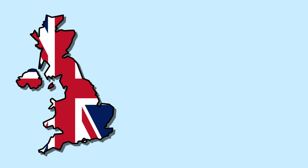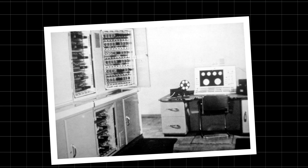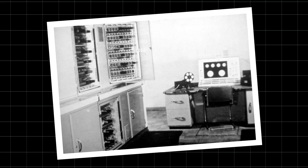Britain's loss of superpower status in the early 20th century meant that its efforts were far more research-focused than in America. The Manchester Baby, developed a couple of years after ENIAC, was the first computer to be equipped with random access memory, meaning it could store programmes alongside data. This was achieved by using a modified set of four Williams CV1131 CRT monitors, and would lay the groundwork for the Ferranti Mark I, the world's first commercially available computer.